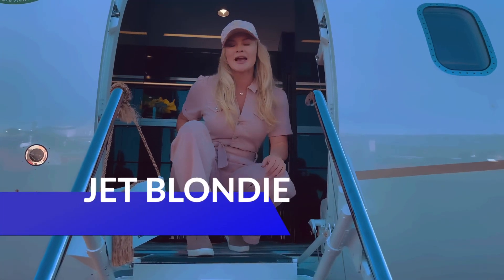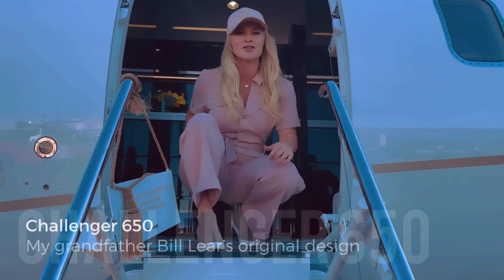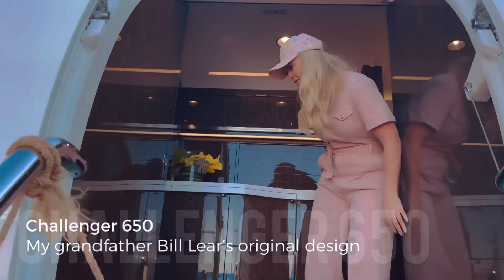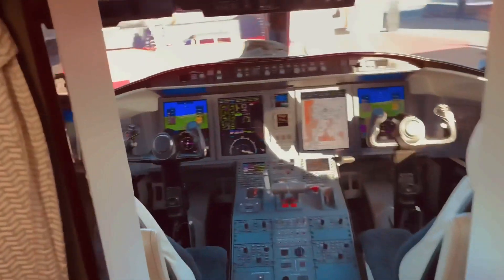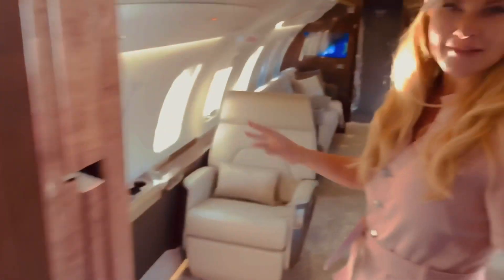Jet Blondie here. I'm at NBAA 2021 and I'm going to show you the Challenger 650. Come with me. Take a look at this beautiful cockpit — the screens are expensive. Look at this plane.